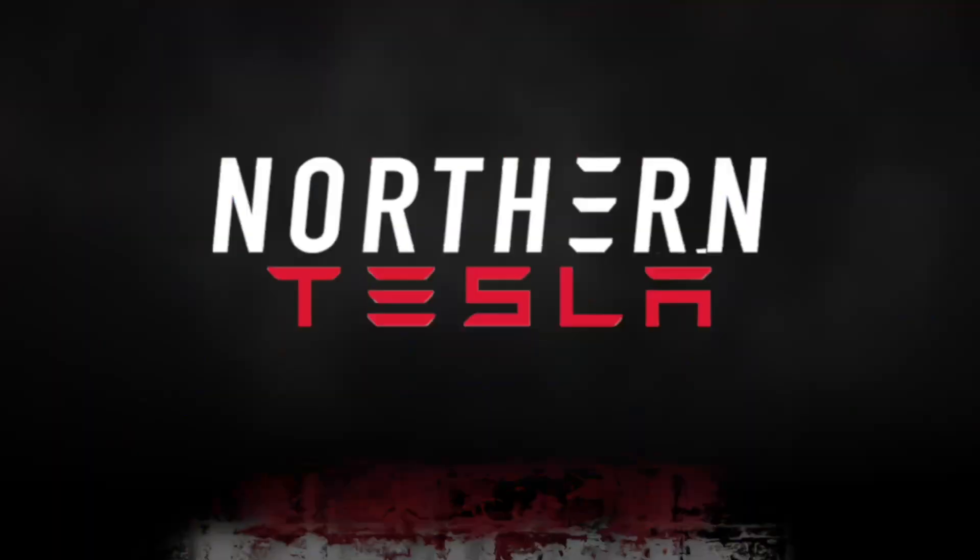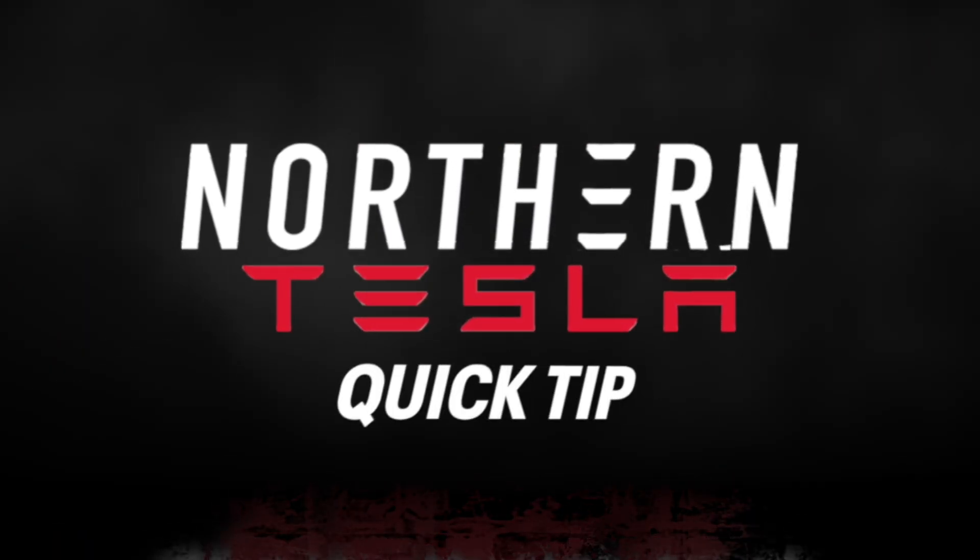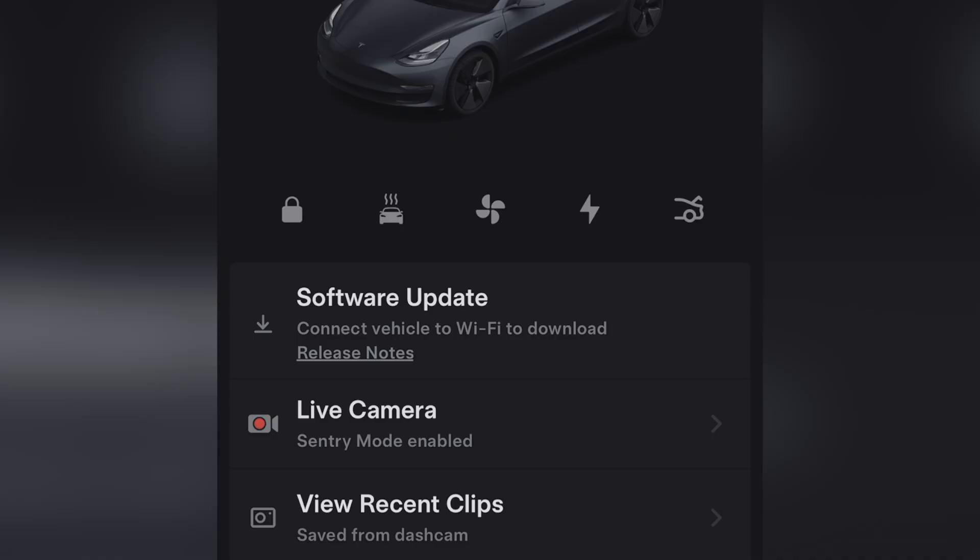Do you live in a building with no Wi-Fi for Tesla software updates? I'm going to show you how to get Wi-Fi. Welcome back to Norton Tesla — Dan here with another quick tip. This was a really quick one, but for those of you who live in a condo or a building and you don't have access to Wi-Fi to get your software updates.